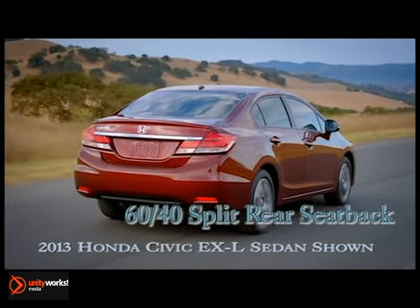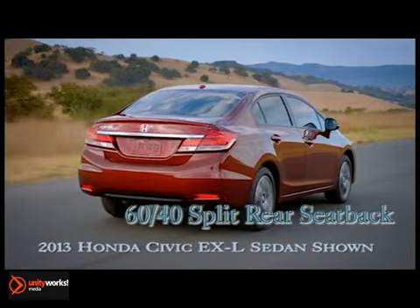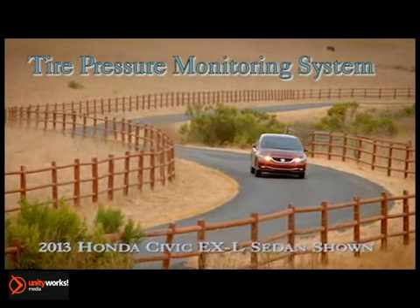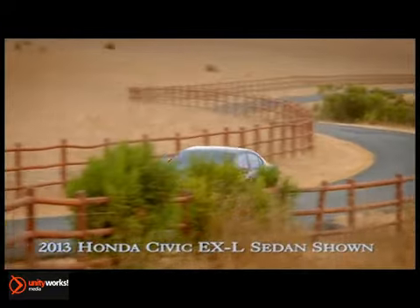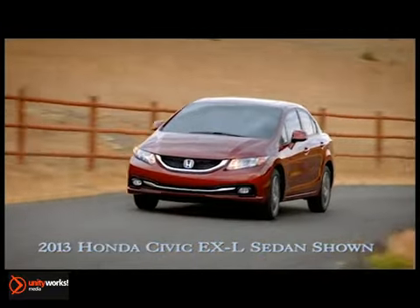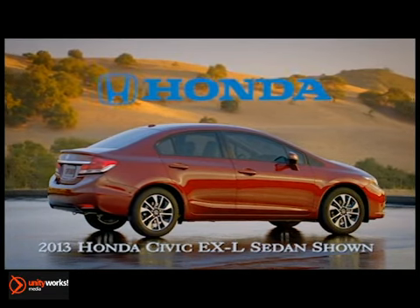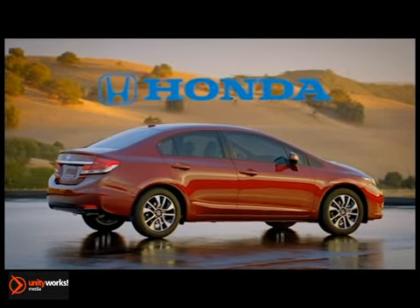Honda is committed to providing safety for everyone. Every Civic features dual-stage multi-threshold front airbags, vehicle stability assist, anti-lock braking system, and advanced compatibility engineering body structure. The bold new 2013 Civic Sedan truly is a sight to behold.